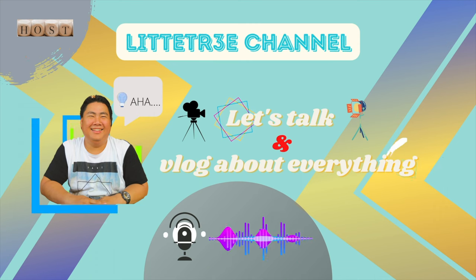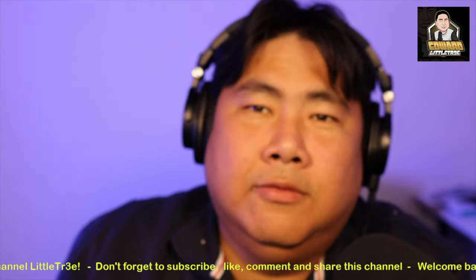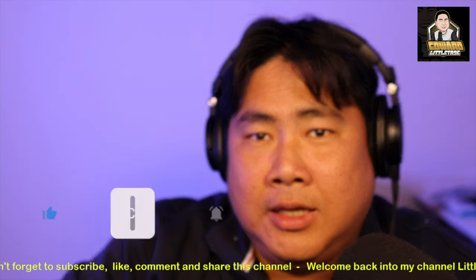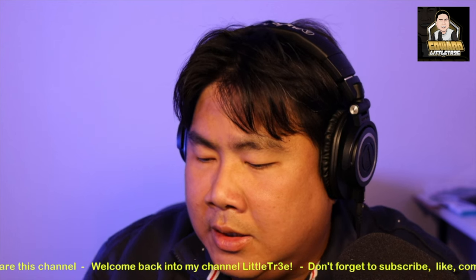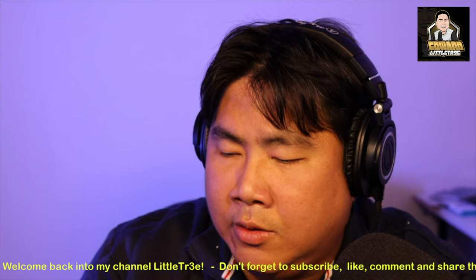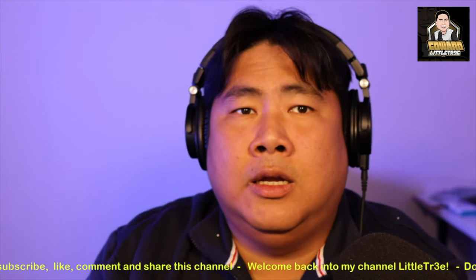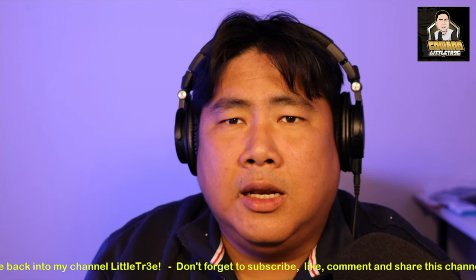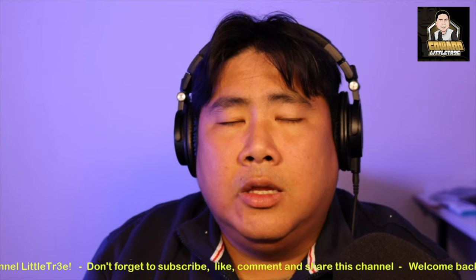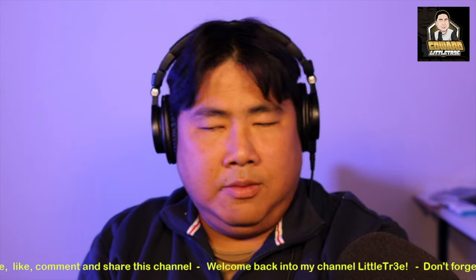Hello guys, welcome back again to my channel Little Tree. Hello everyone, I hope you're doing well wherever you are. Thank you for watching and coming to my channel. Today I have a new topic, but before that I want to say thank you to everyone for your support from the previous video. As I promised, I'm back, and I'm already recovered now but still a bit weak.